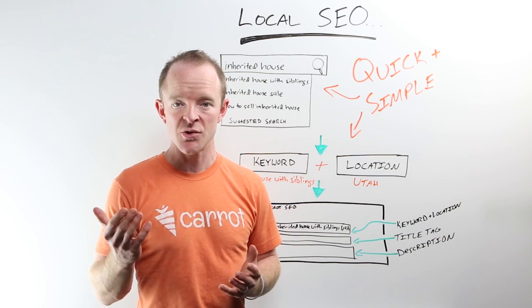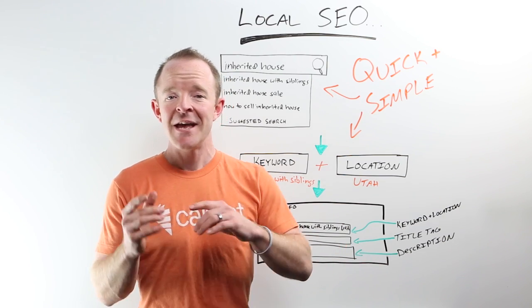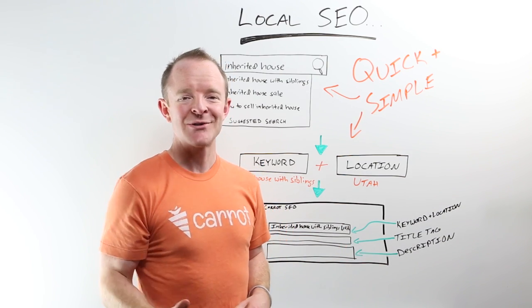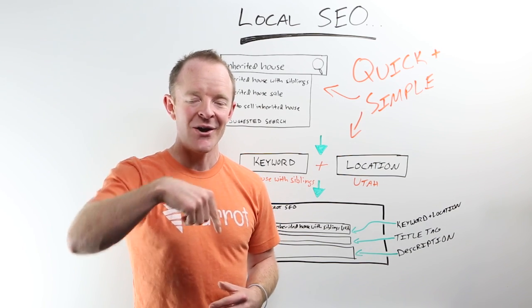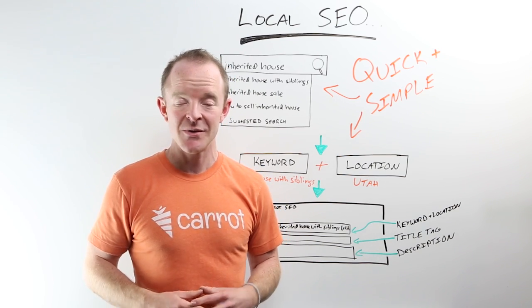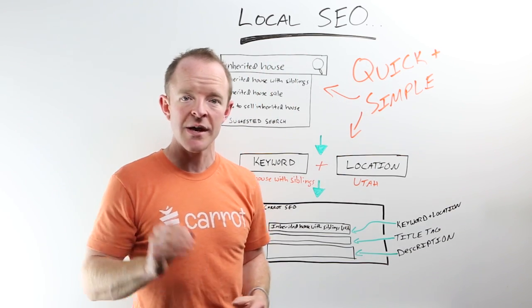I'm going to give you a couple quick tips in this short Carrot whiteboard strategy sketch video. If you have not listened to our CarrotCast, go check it out at carrotcast.com — our new podcast. In this strategy sketch, we're going to be walking through local SEO and a couple quick tips.